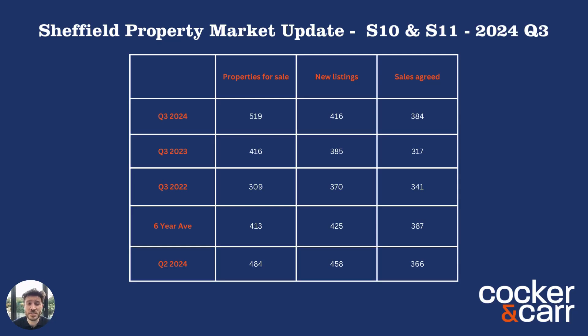Hi, I'm Tom from Cochrane Car Estate Agents. If this is the first video you've seen from us, what we're doing here is just giving you good information and good data, so you can see what's happening in the housing market in Sheffield. This is focusing on postcodes S10 and S11. As a company, we do cover the whole of Sheffield. So if you want to get in contact with me about your area or your property, my contact details are at the end. So let's get into the data.